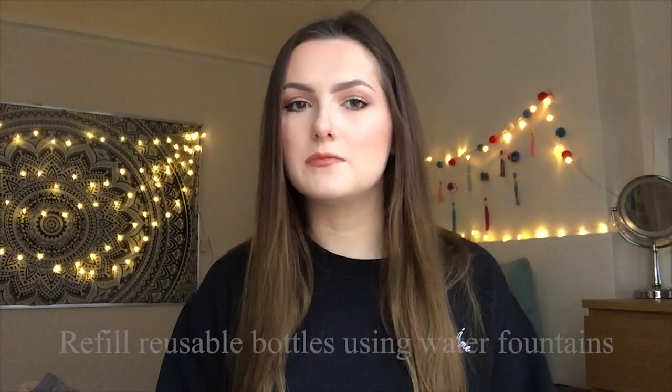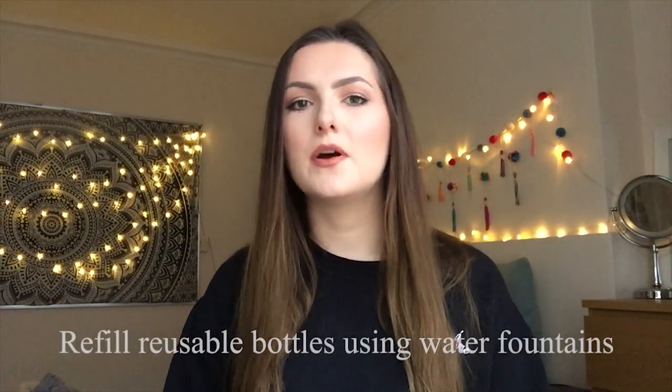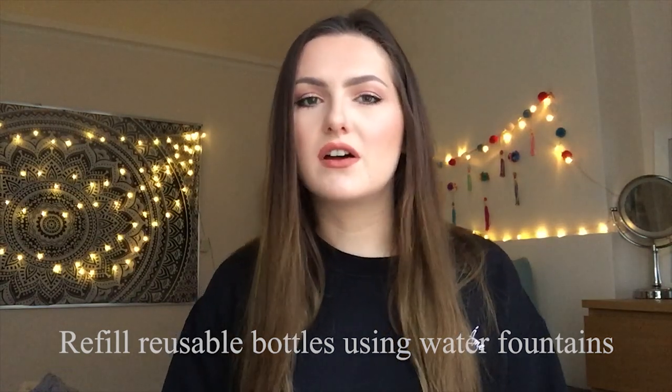Speaking of plastic water bottles, I would definitely say it is a massive help for people to buy reusable water bottles and just fill them up at the water fountains rather than buying bottled water every day at uni. Again, so much better for the environment and it saves you a bit of money too when you don't have to buy water every single day.